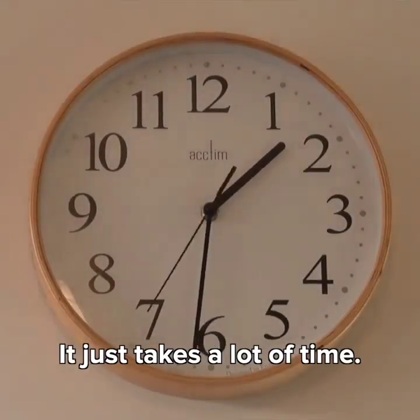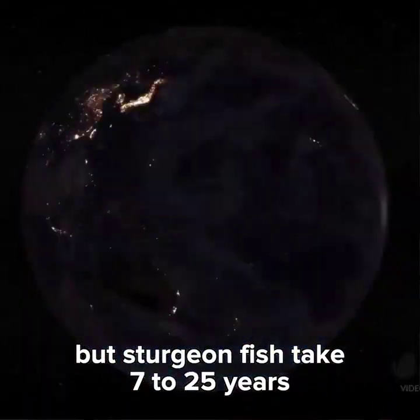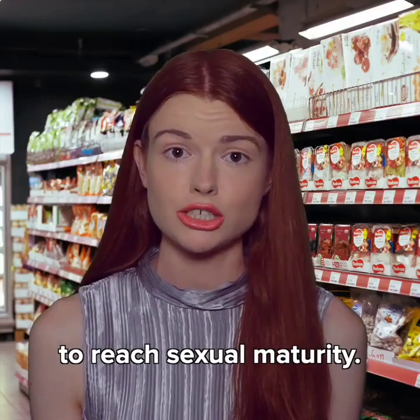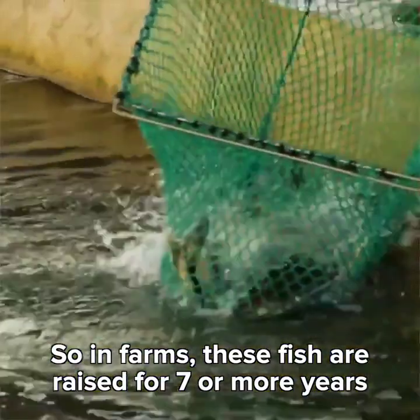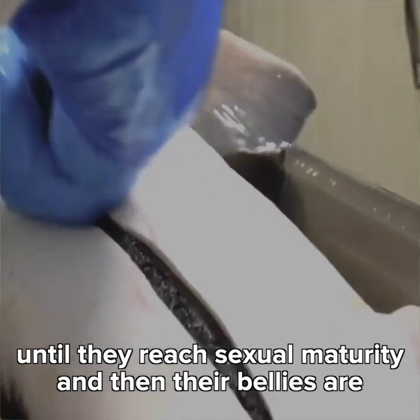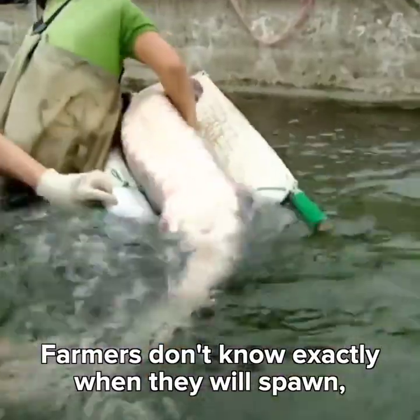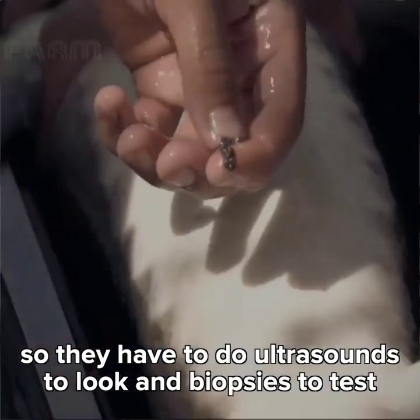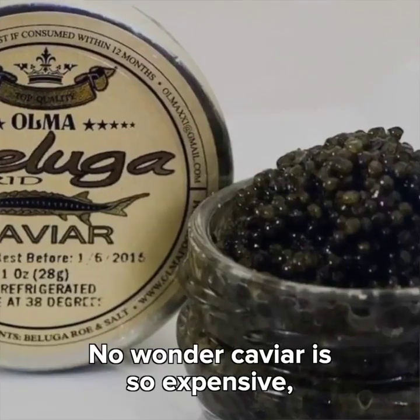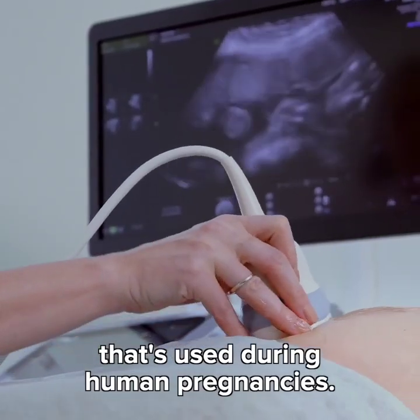It just takes a lot of time. Salmon develop eggs after around 8 months, but sturgeon fish take 7 to 25 years to reach sexual maturity. So in farms, these fish are raised for 7 or more years until they reach sexual maturity, and then their bellies are cut open and their eggs are removed. Farmers don't know exactly when they will spawn, so they have to do ultrasounds to look and biopsies to test the egg development.